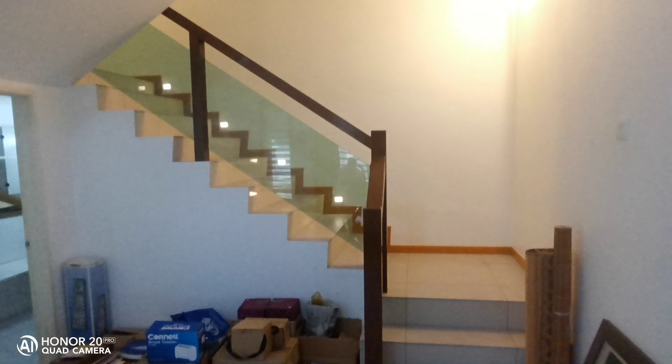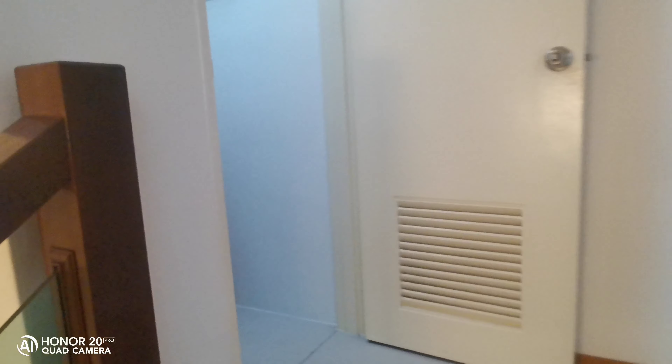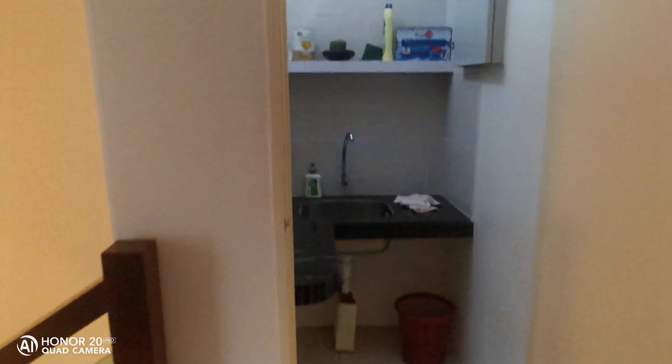Let's go up. This staircase is also very beautiful. Sometimes when you wake up and want to go downstairs to get something, you won't fall down. So this is the place where the owners make their coffee.